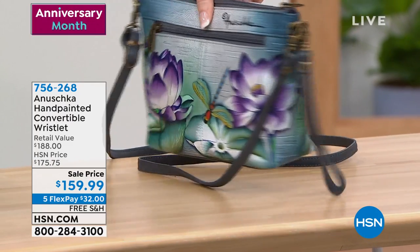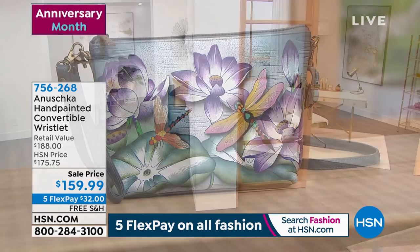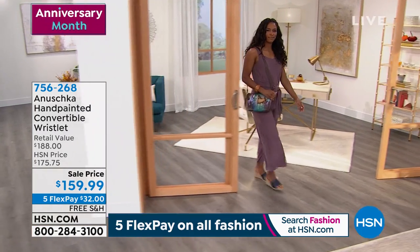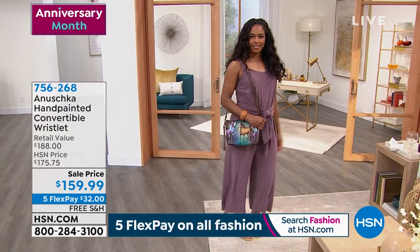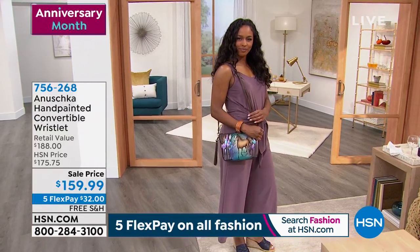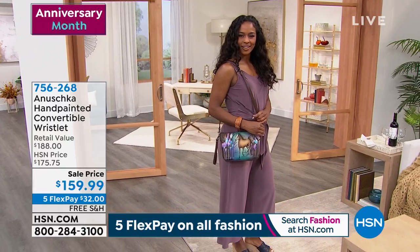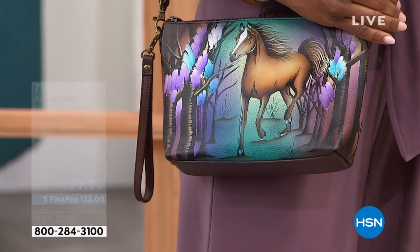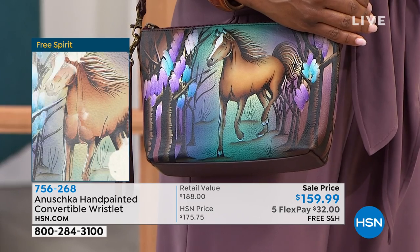I'm so glad that we were able to spend this time together. I know many people are still on the phone ordering their chiffon topper, and I hope you all come to the TV and take a look at this, because this is an outfit maker at a really low price. And I love that you made it so we can have a crossbody, completely hands-free over the shoulder, or as a wristlet.